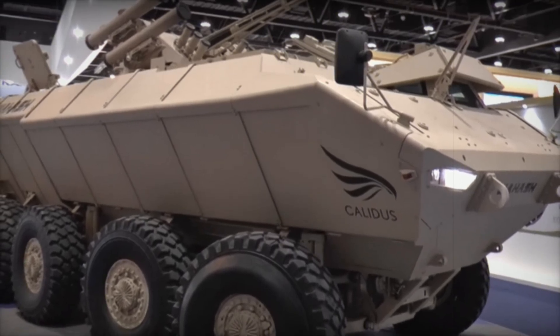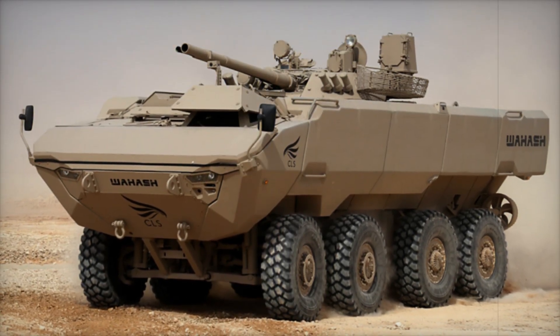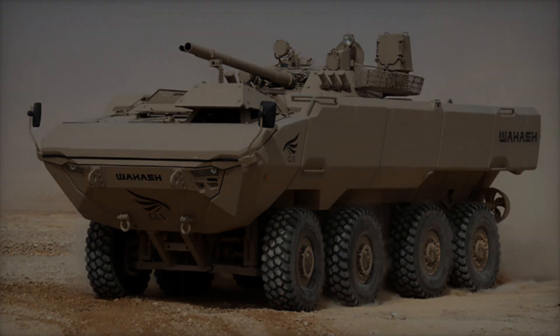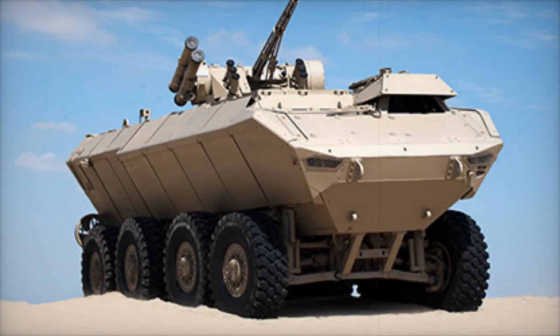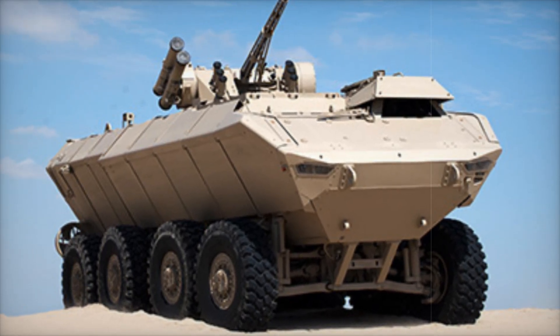In conclusion, the Waash 8x8 is not just an armored personnel carrier but a true revolution in military technology. It combines speed, protection, powerful weaponry, and high mobility. If these vehicles enter service in large numbers, they could significantly strengthen the UAE's armed forces.